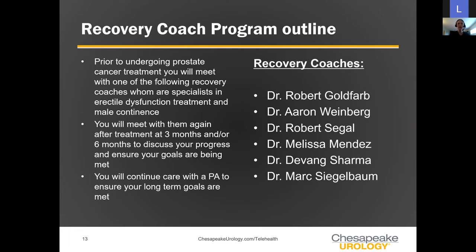The recovery coach program is outlined here. On the right-hand side, you'll see a list of Chesapeake Urology physicians who are our recovery coaches — all specially trained ED and continence specialists. Prior to treatment, you'll meet with one of these specialists to establish baselines and goals. You'll meet your recovery coach again at three and six months to reassess markers of erection and continence function and how close you are to your goals.